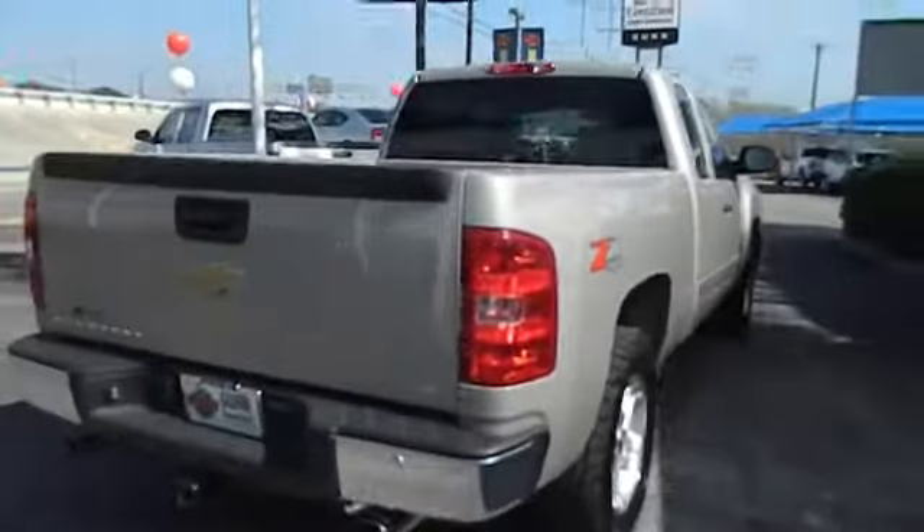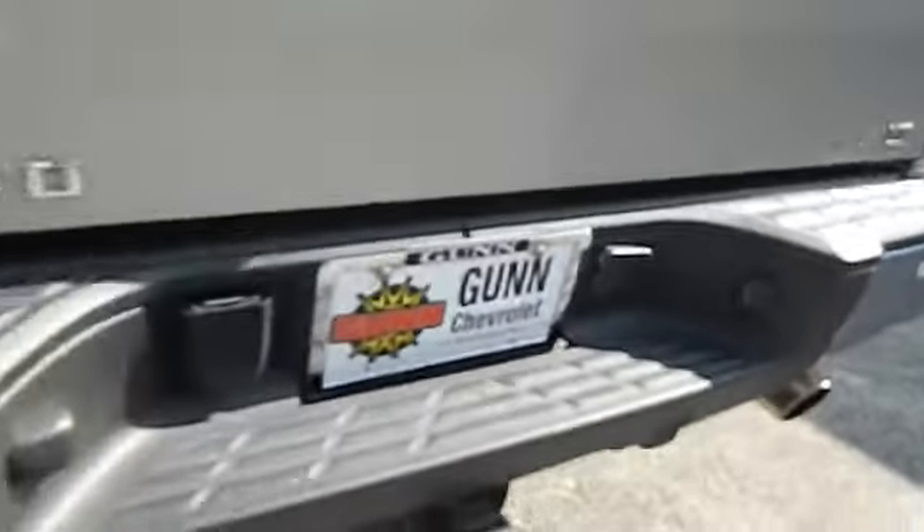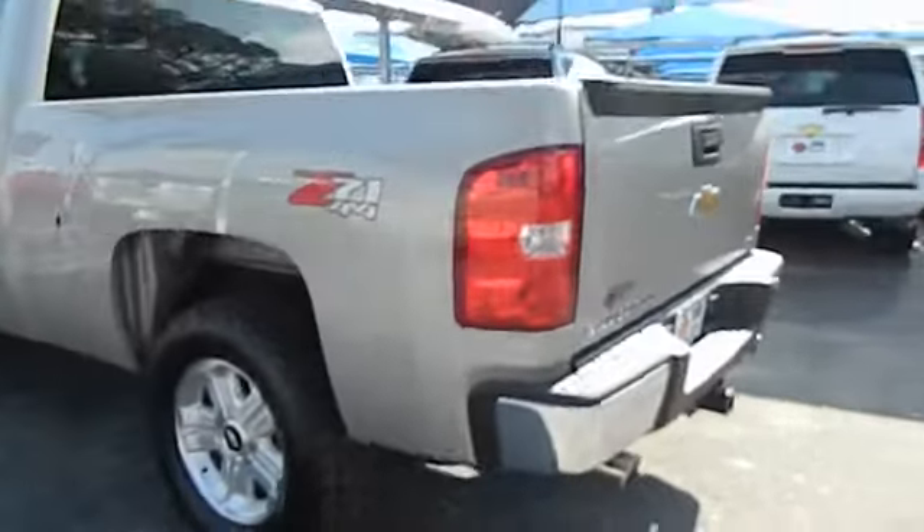This vehicle qualifies for Carfax buy-back guarantee. This beauty is sure to make you the talk of the neighborhood, so call or drop in for a test drive today.